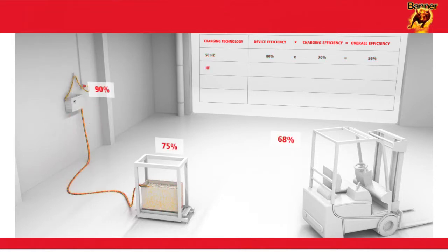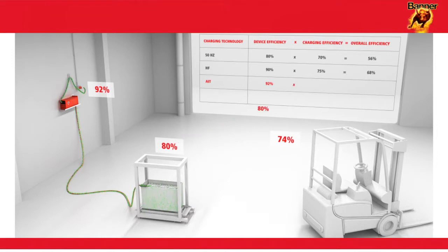Conventional high-frequency technology gives a better device efficiency figure when converting into DC. The charging efficiency derived from the charging characteristic is 75%, with the overall efficiency figure compared with the 50Hz technology thus improving to 68%. The existing active inverter technology gives a charging efficiency of 80% and increases overall efficiency to 74%.